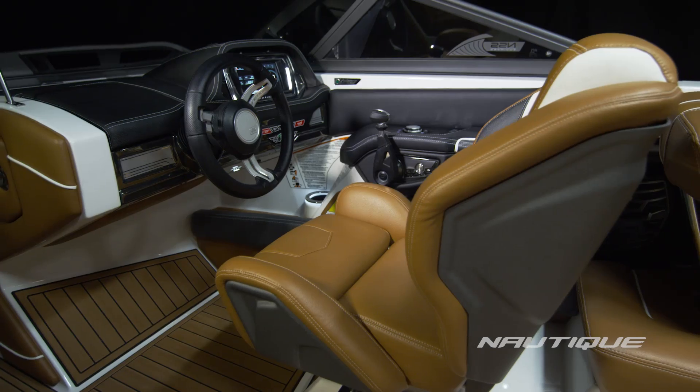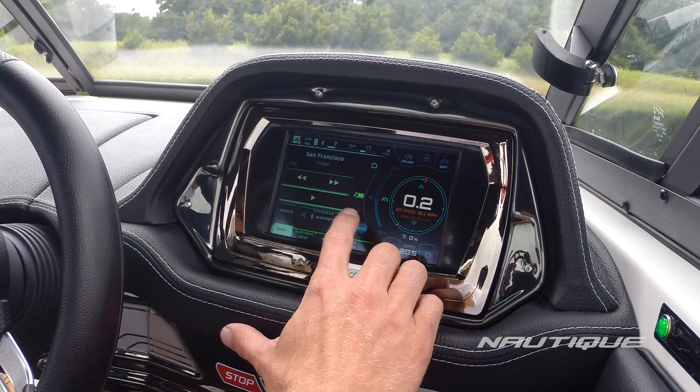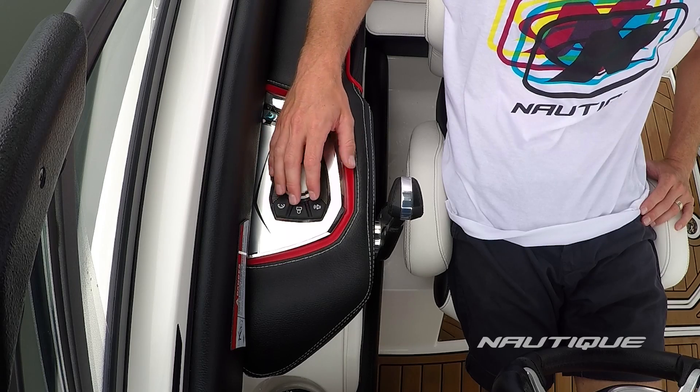Moving to the inside of the boat, we have a completely redesigned interior. Up in the cockpit, we have a new helm seat. We also have Link Touch, as well as Helm Command, which is a sweet little knob right next to the driver's throttle.